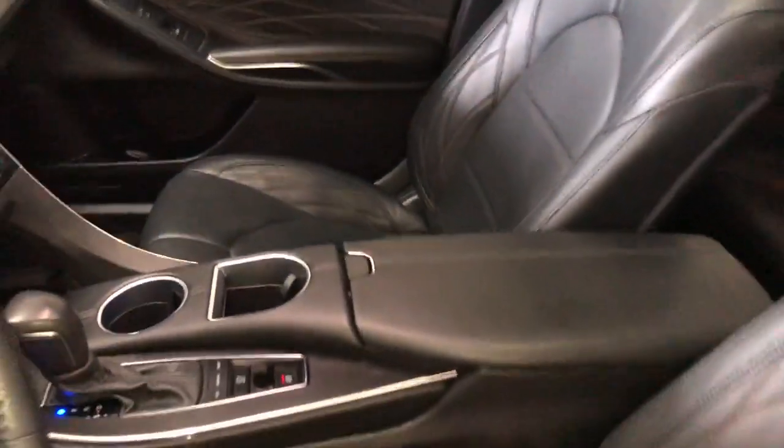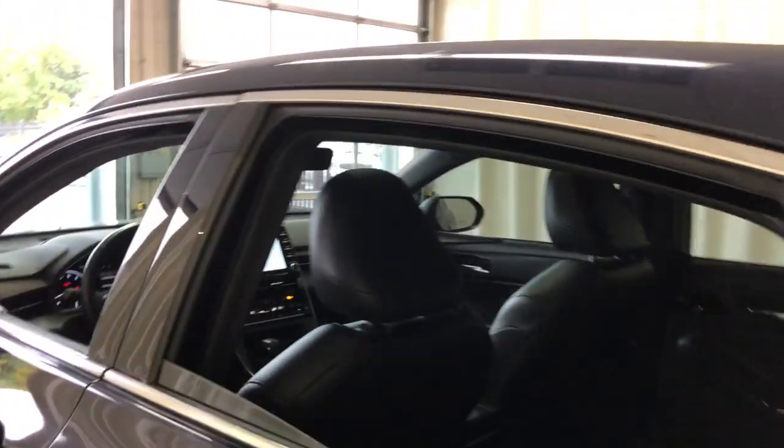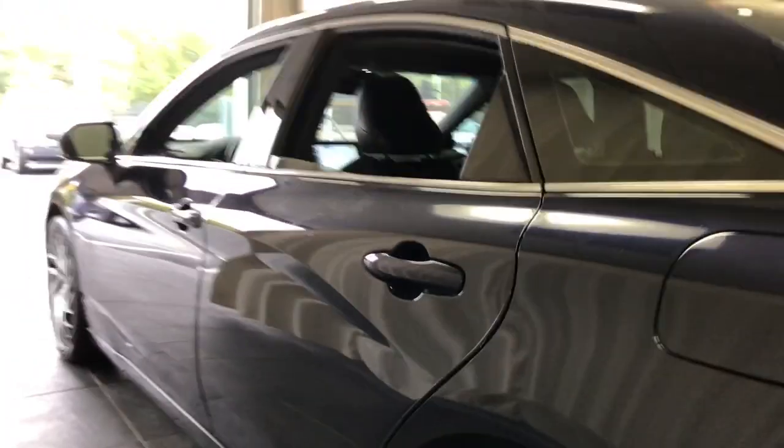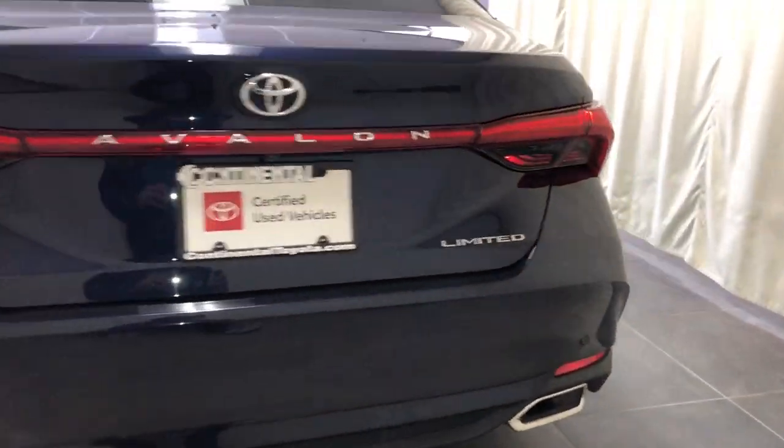Additional features include Apple CarPlay and Android Auto, pre-collision system, lane departure warning, keyless entry, moonroof, and navigation system. Feel the confidence and peace of mind that comes standard with this exquisite Avalon. Come in for a test drive — our professional staff is eager to give you the best possible service.